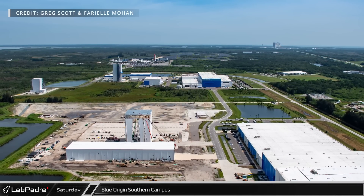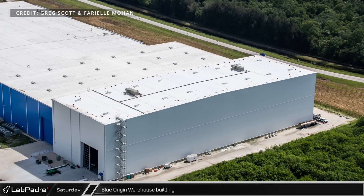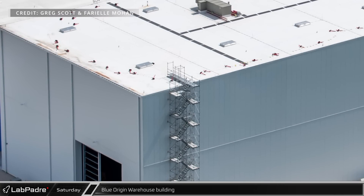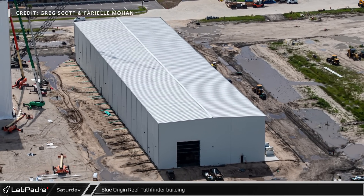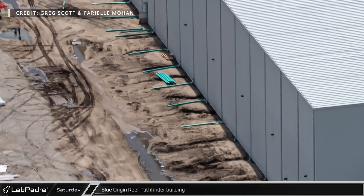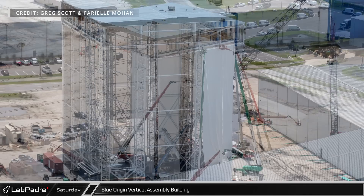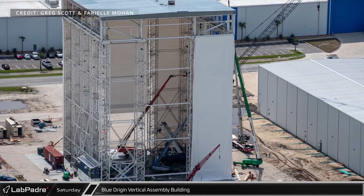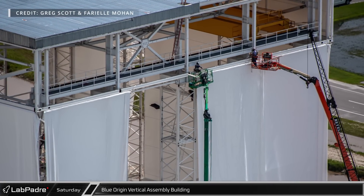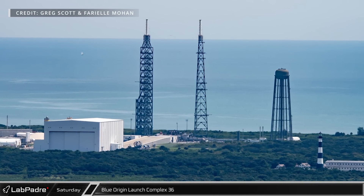Blue Origin's southern campus continues to develop with construction in progress at several sites. The expansion of the existing warehouse building now appears to be almost complete, although scaffolding, a staircase, and cones on the roof indicate some finishing work is still underway. The new Reef Pathfinder building also appears to be nearing completion, at least from a structural standpoint. Along the northern wall, crews have been installing storm drain piping to route the runoff from the roof away from the foundation. Progress is also continuing at the new vertical assembly building, and Blue Origin continues to prepare their Launch Complex 36 for New Glenn testing.